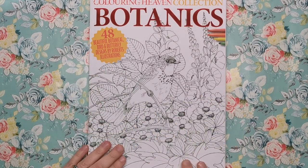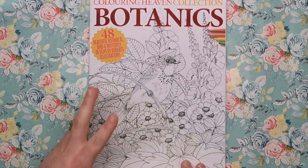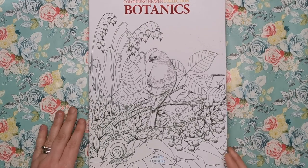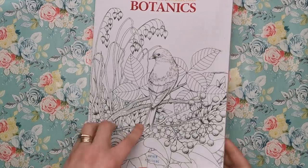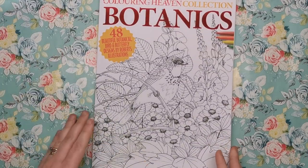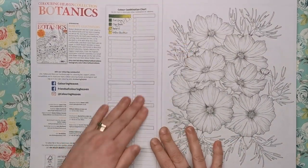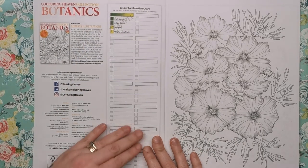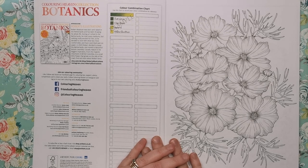So this is the front cover — we've got a lovely bird, looks a little bit like a sparrow and some bramble in the background. On the back we have another bird, a little snail and some more foliage. So that gives you an idea of the kind of thing you're going to be getting in the book. Just like all the Colouring Heaven specials, there's a colour combination chart and a bit of an introduction about the illustrator.